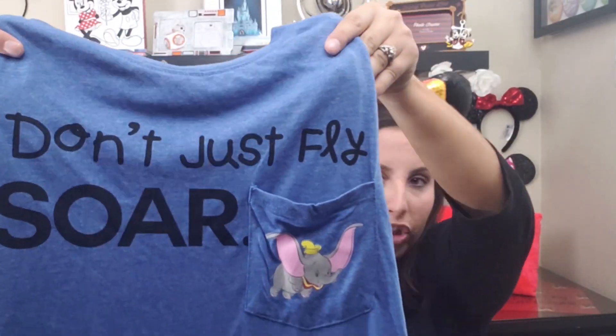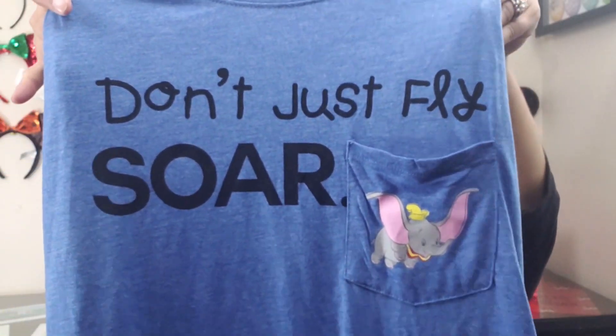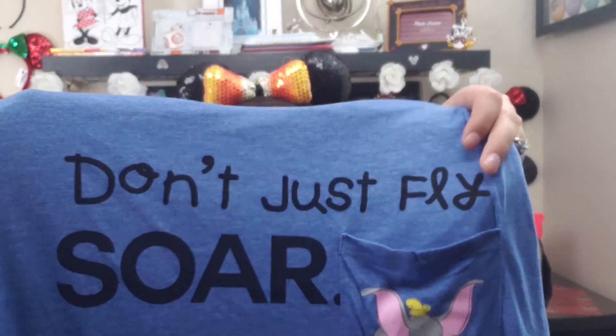Next I have another shirt — an adorable graphic tee that says 'Don't Just Fly, Soar' with Dumbo. This shirt is such a nice soft material; it's like I want to lounge in it but it's not pajamas, it's a regular shirt. It's $7.99, originally $32.99 — a great deal. A lot of times you'll find shirts like this for $7.99 or $9.99.